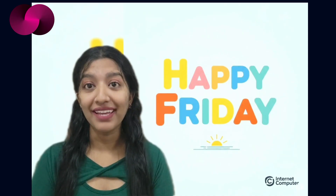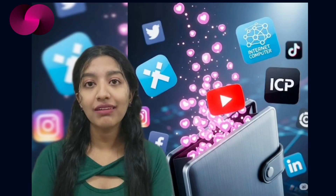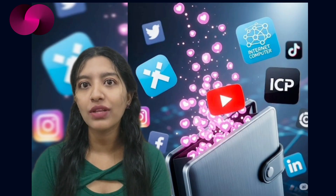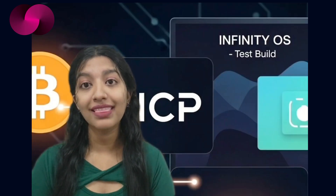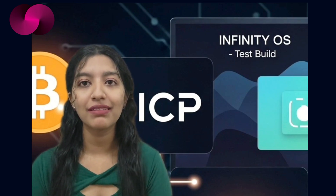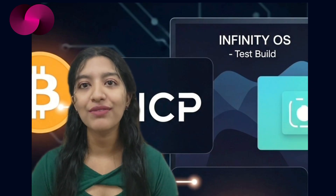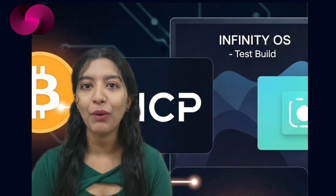Hey everyone, happy Friday! Thanks for tuning in and supporting the channel. Your shares, likes, and the love you've been showing to the donation wallet in the description help us keep covering what's happening across the internet computer. Today we are looking at three major stories: Maestro bringing Bitcoin native indexing to ICP, the first desktop test build of Infinity OS, and how tools like Uplink 2000 and DCAT are shaping a fresh wave of Caffeine AI-powered development.